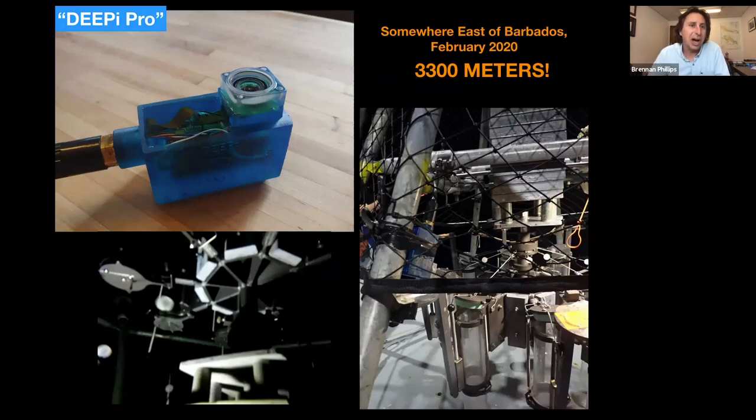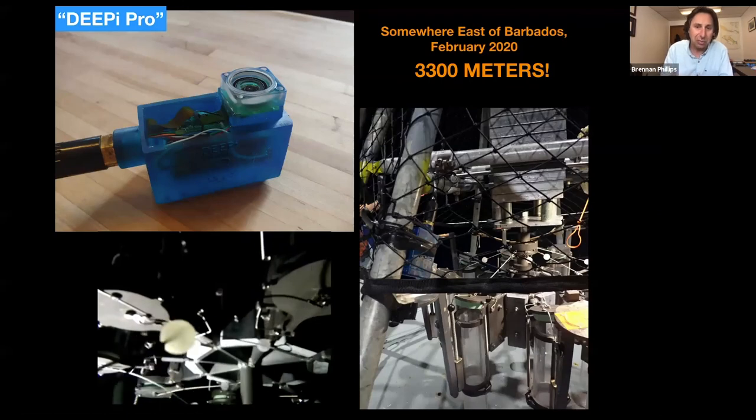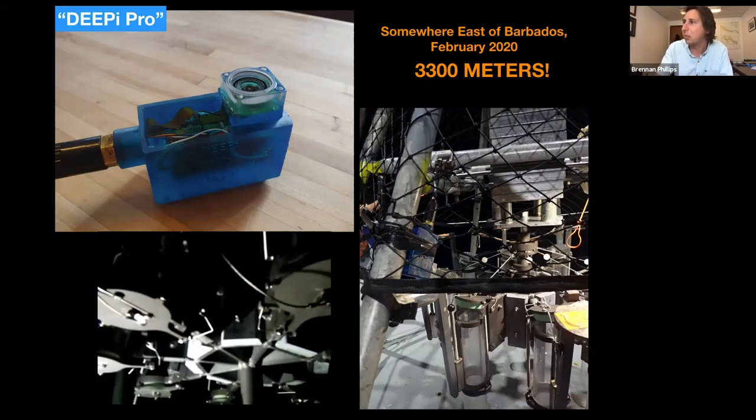Another iteration is DeepPi Pro — that's just the same thing but integrated into a single puck with a rechargeable battery. This essentially reproduces a GoPro but is super pressure tolerant and far cheaper to produce. It can run all kinds of sensors as well since it's a full Raspberry Pi computer. DeepPi Pro has worked down to 3,300 meters as of February. A less exciting but cool application was using it to troubleshoot a malfunctioning multi-corer — a way to take sediment cores in the deep sea — getting visual confirmation of how it was misfiring at depth.